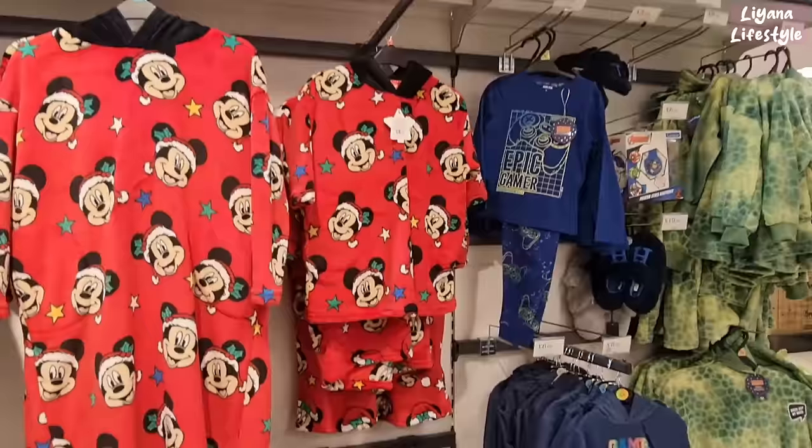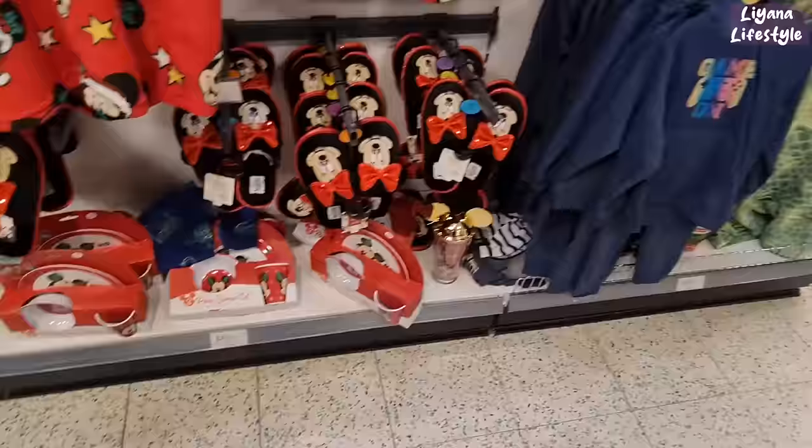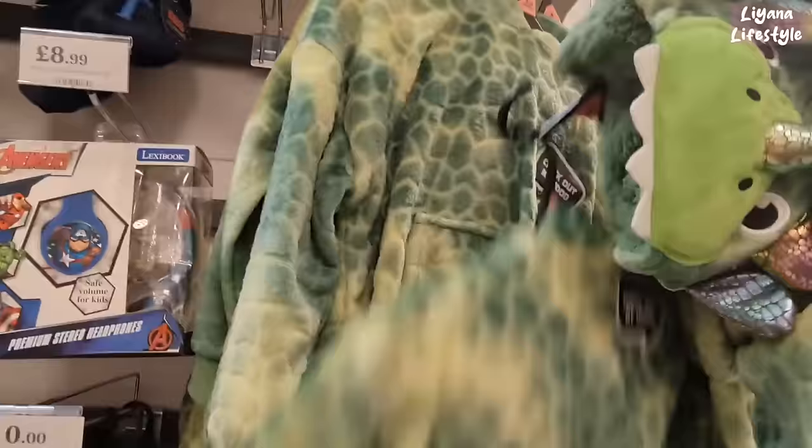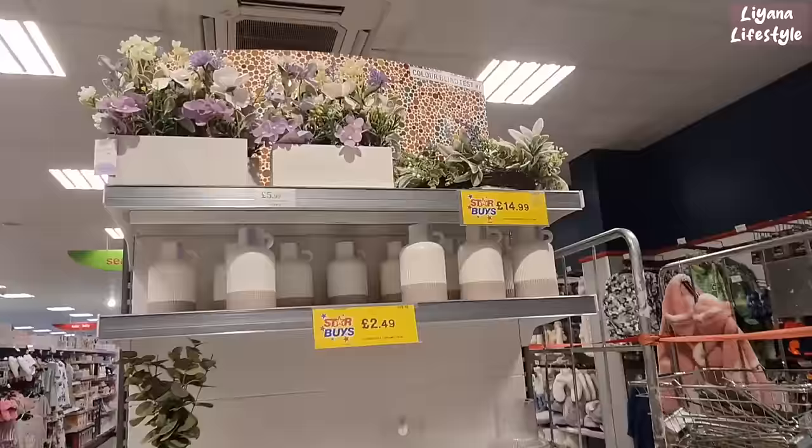Mickey Mouse items here for £10. Some new slippers and plate sets for £4.99. This one's £9 again with an interesting character hood — dinosaur!